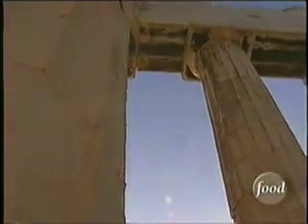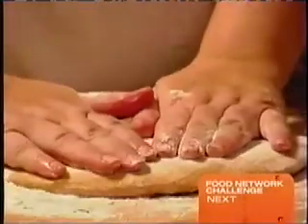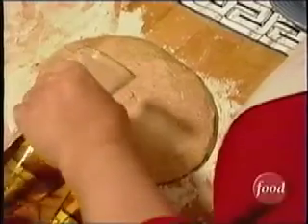Some 2,700 years ago, the Greeks made a low, round bread known as plankuntos. The dough for plankuntos was made with yeast, just like today's pizza crust.